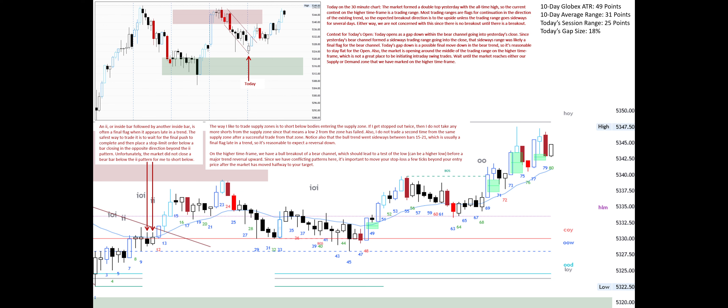On the higher time frame, we have a bull breakout of a bear channel, which should lead to a test of the low — possibly a higher low — before a major trend reversal upward. Since we have conflicting patterns here, it's important to move your stop loss a few ticks beyond your entry price after the market has moved halfway to your target.